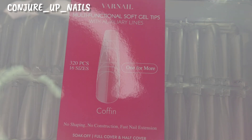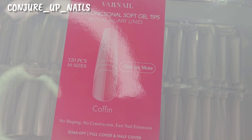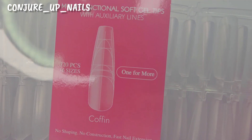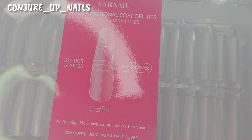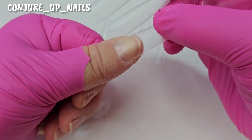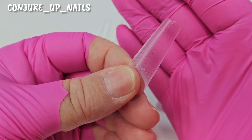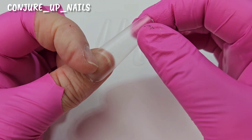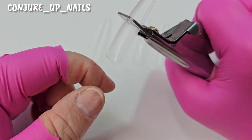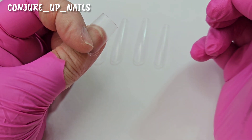The nails we're going to use are the Varnow multi-function soft gel tips — these are the coffin shape but I'm going to cut them into squares. You size them up sidewall to sidewall, then cut along the marked lines. They have got lines and circles showing where to cut — I'm going to cut on the second line so they're not too short. Give them a snip and they're ready.